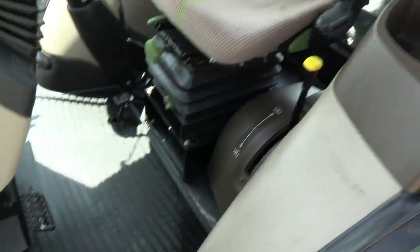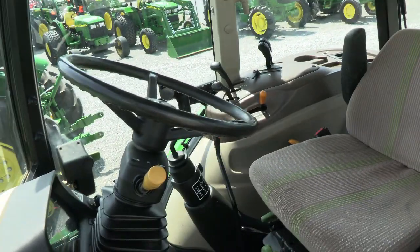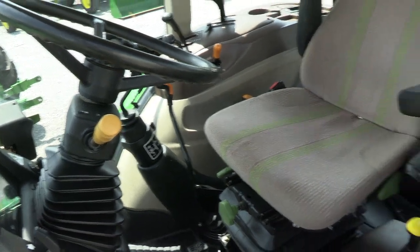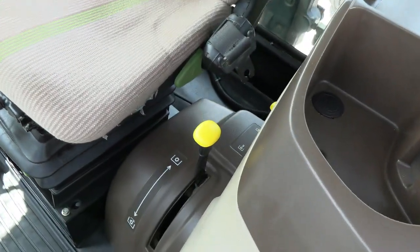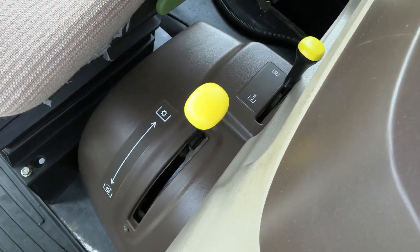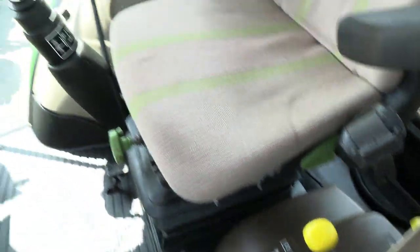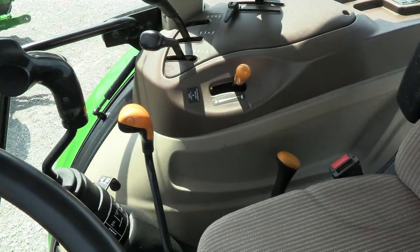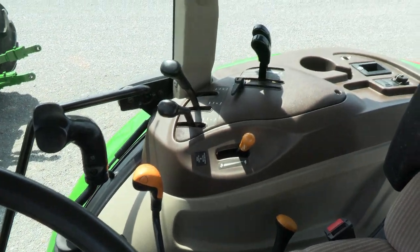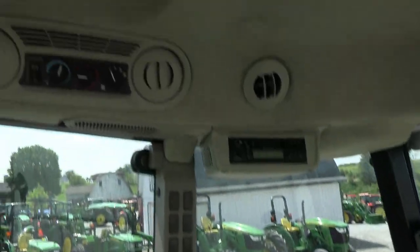There's a suspension seat for the operator, tilt and telescopic steering wheel, and a left-hand power reverser that allows you to change direction without clutching. There's a 540/540E selector and then your PTO engagement lever — the selector is the short lever and the engagement is the larger lever. It has a 12-speed transmission with three ranges on the short lever and four gears on the larger lever. Loader control and three-point hydraulic hand throttle are all to the right.